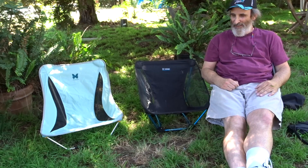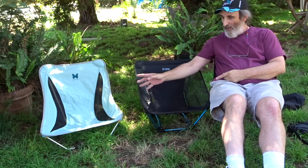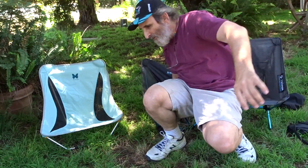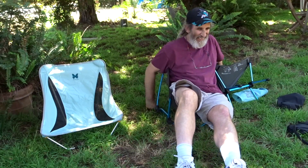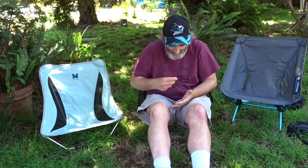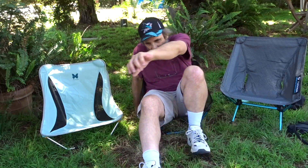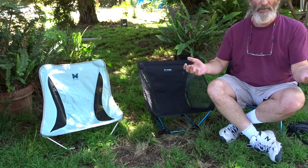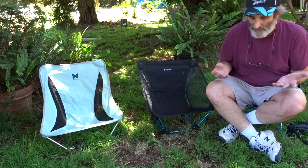All I can say is: ta-da! This is awesome. This feels like a real chair — this doesn't feel like I'm sitting on the ground. Another problem with the lower chairs is that when you're eating out of your bag, if you're not careful you knock the whole thing over. When you're eating on those low chairs you can't really get over the plate and eat. But on this one I can actually lean forward, sit up straight, and eat without getting food all over.